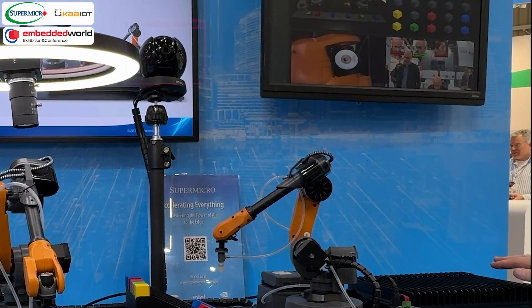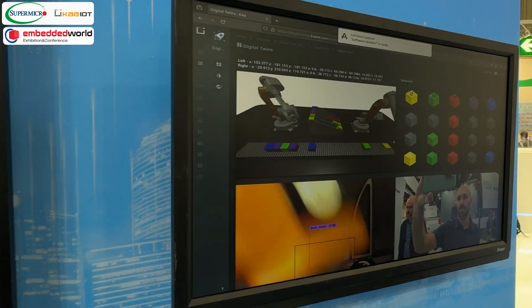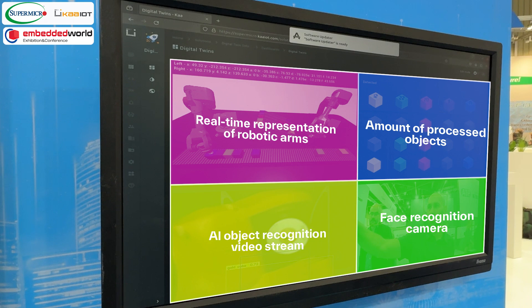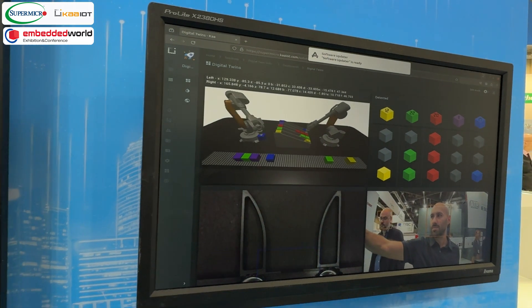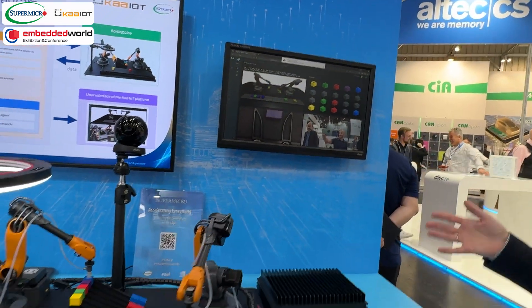A secondary camera performs facial recognition, documenting individuals present during the anomaly for security auditing. The facial recognition camera can also be used as a full-time security feature to disable operations based on the presence of unauthorized people.